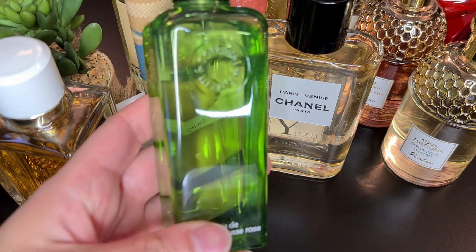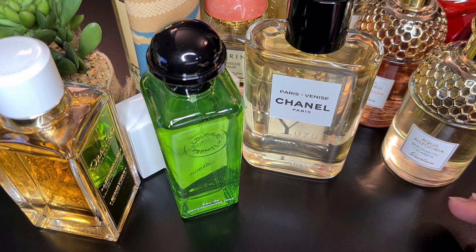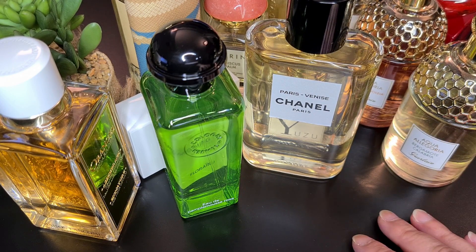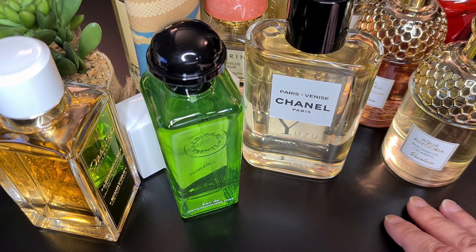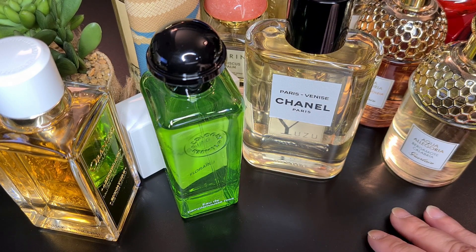My next fragrance is Eau de Pamplemousse Rose by Hermès, created by Jean-Claude Ellena, part of their Cologne collection. As the name suggests, it's a grapefruit fragrance — it smells like pure pink grapefruit to me and nothing else. It's supposed to have rose but I barely get it. I love to spray it a lot when it's hot — it's really refreshing, a bit sweet and fruity, lovely when it's warm outside. Perfectly unisex too.